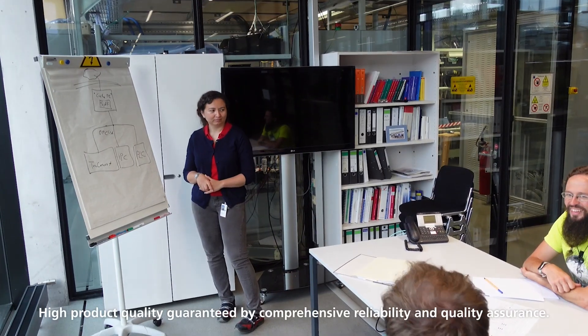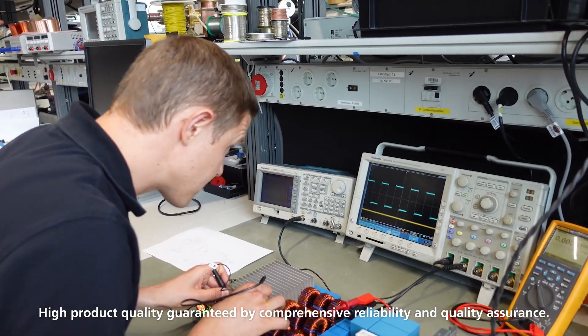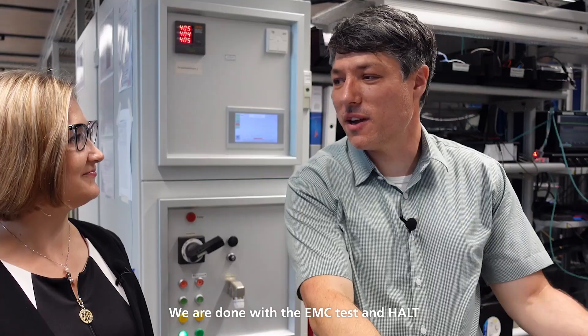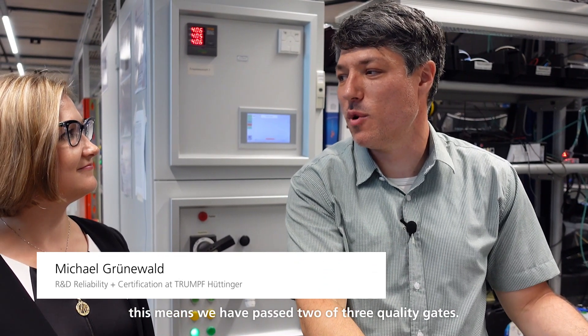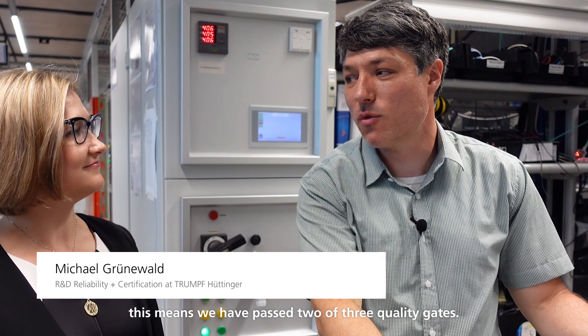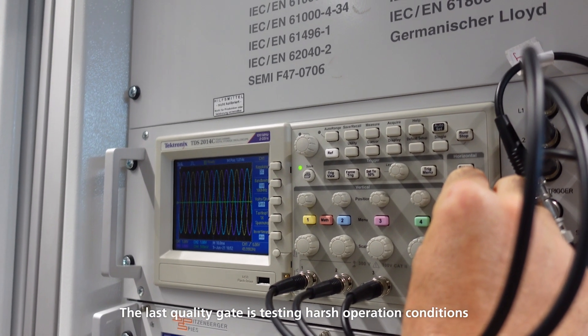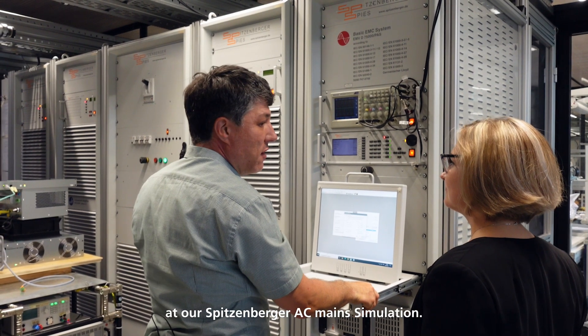High product quality is guaranteed by comprehensive reliability and quality assurance. We are done with the EMC test and HALT, and this means we have passed two of three quality gates. The last quality gate is testing harsh operation conditions here at our Spitzenberger AC main simulation.